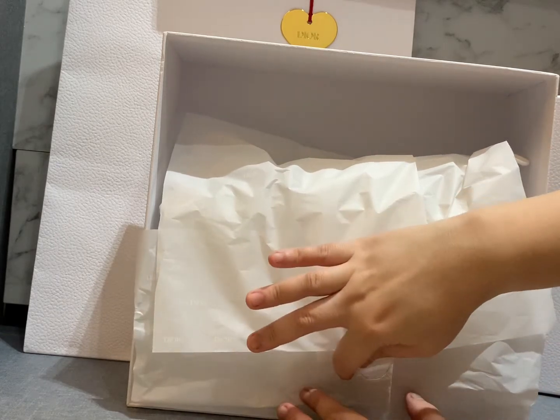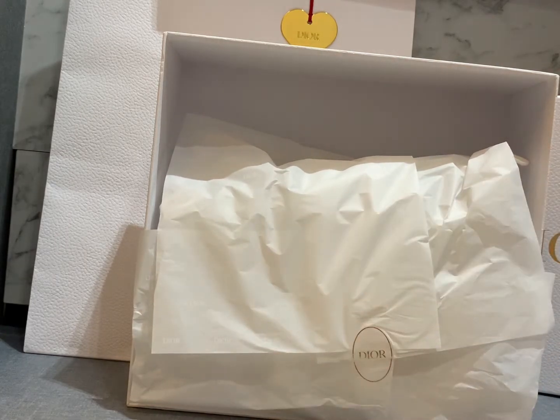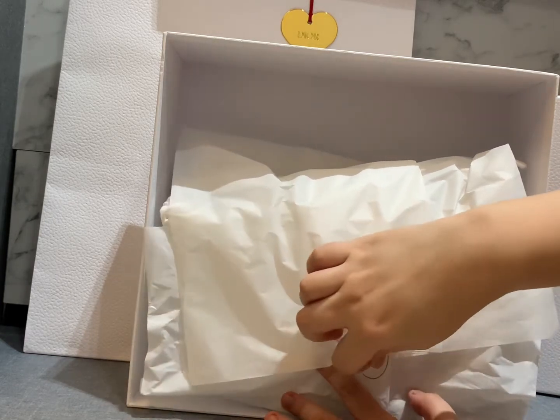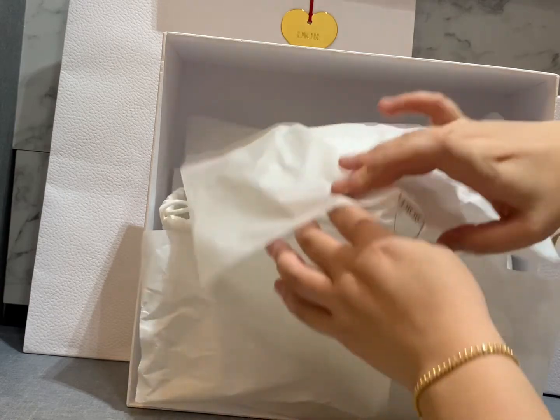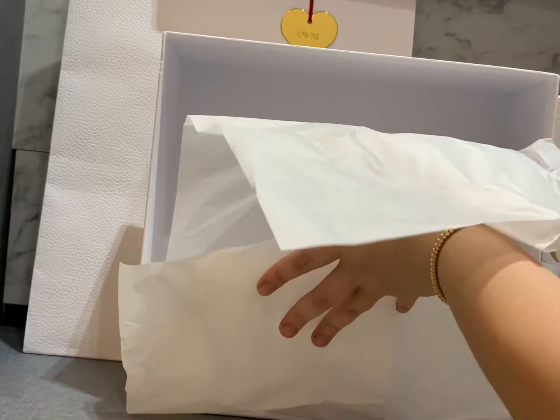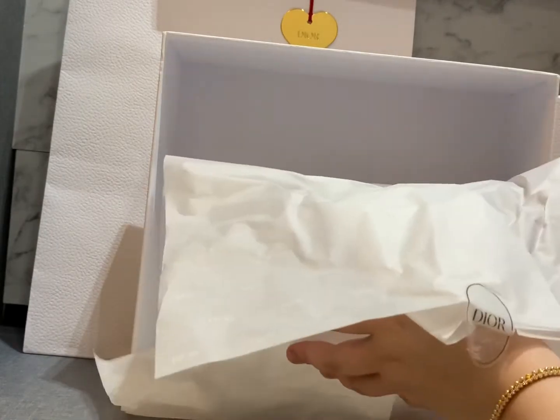I waited for this type of leather to come before I purchased, because previously in past seasons it always came with the box leather, and for me that one is quite hard to maintain because it will end up with many scratches. I want to be able to use my bag for like 10 to 20 years, so I finally waited until the season it came with this grain leather.